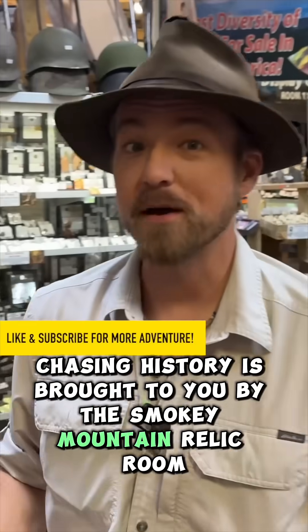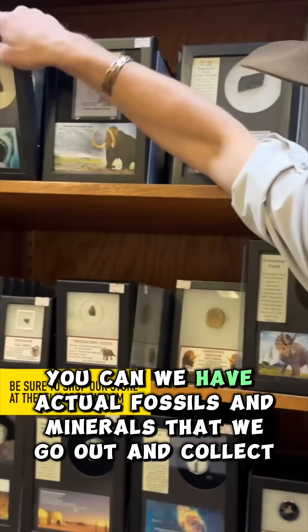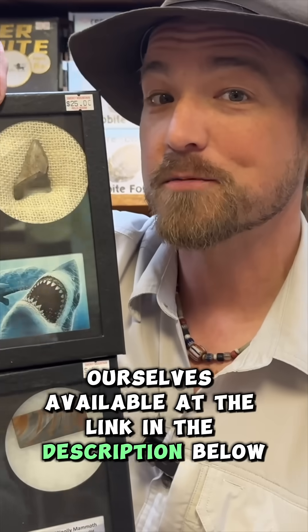Chasing History is brought to you by the Smoky Mountain Relic. We have the largest diversity of history for sale anywhere in North America. If you want to collect this history, we have actual fossils and minerals that we go out and collect ourselves, available at the link in the description below.